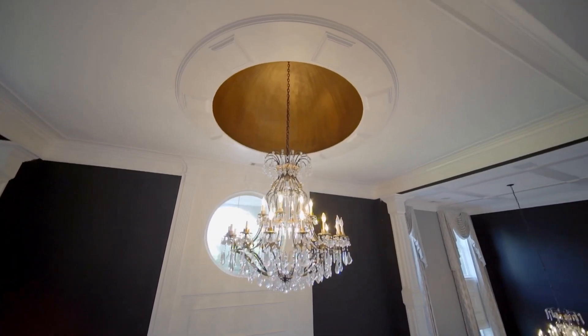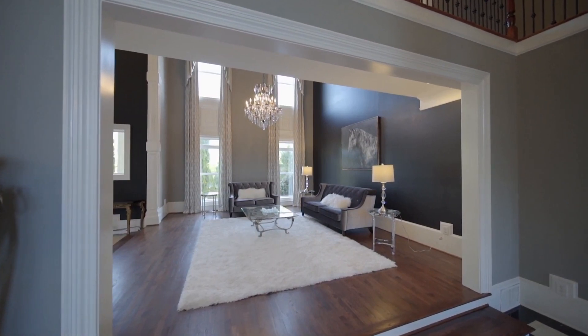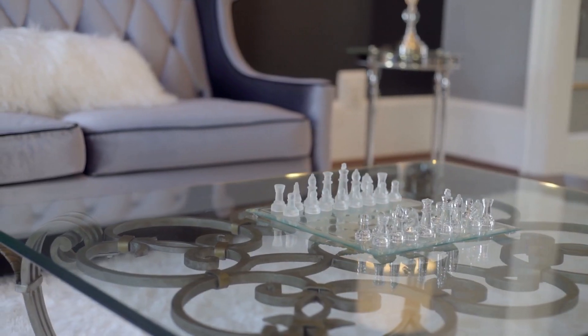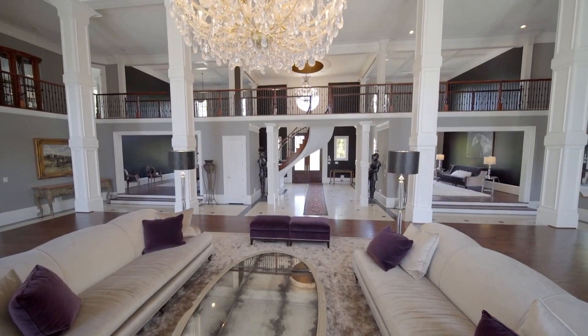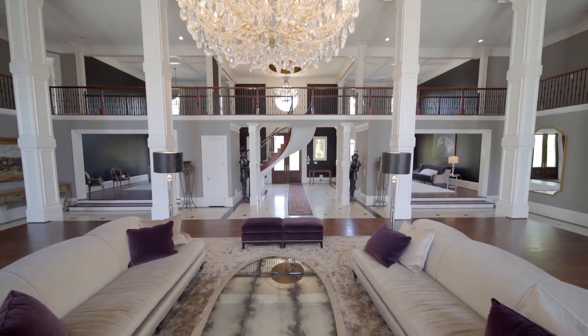It really is impressive. Gold dome there as well. This is nice. What a home. What a place. Let's check out the mortgage. 20% down at $1 million. $1 million down, 6.43% fixed for 30 years, $26,400 per month.